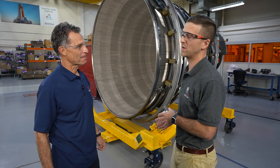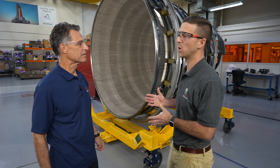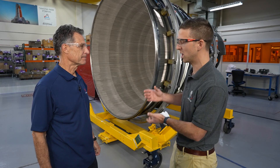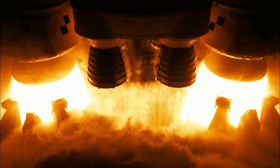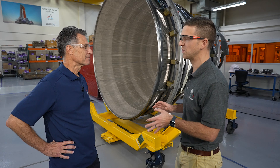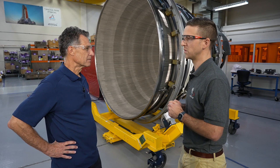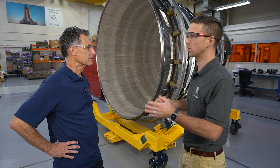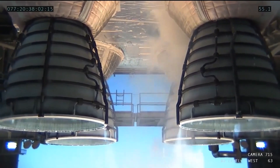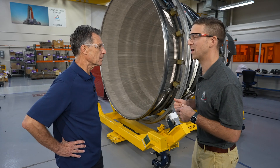The RS-25 nozzle is pretty fun to work on because it's really the only part of the rocket engine you see on the aft end of the SLS rocket — the four big bell-shaped nozzles at the aft end. It's pretty exciting because it's really on the edges of engineering in terms of how thin the structures are while also maintaining the radical environment that it sees through operation. Let's go talk about it.